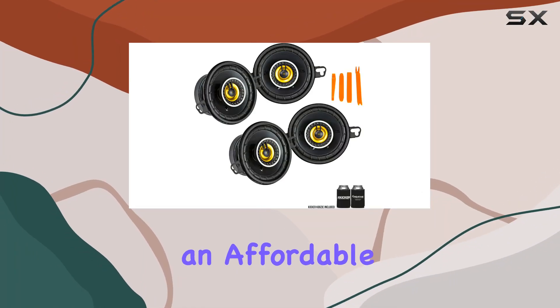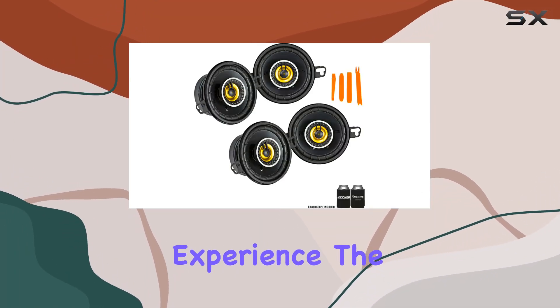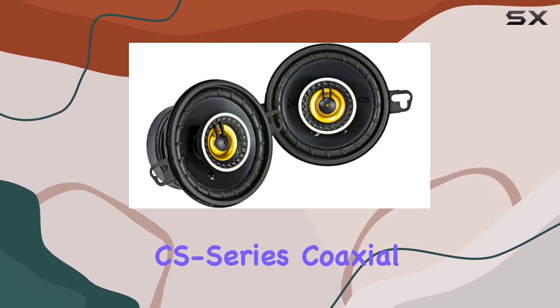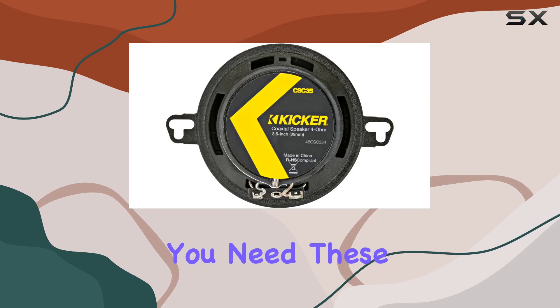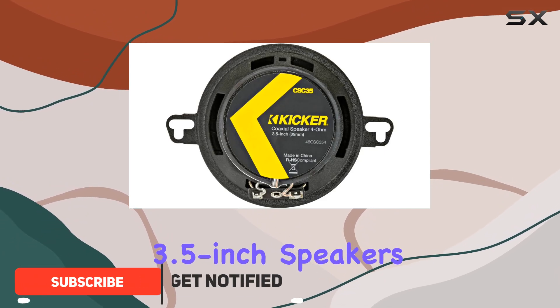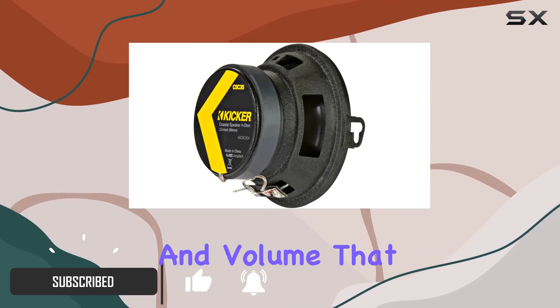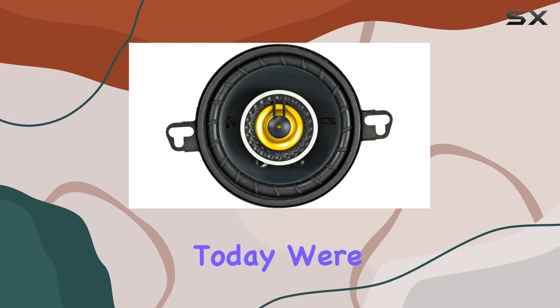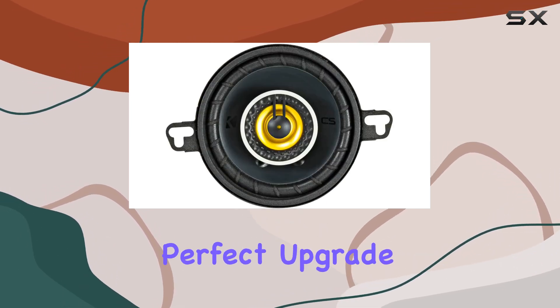If you've been searching for an affordable way to enhance your car's audio experience, the Kicker 46CSC354 CS Series coaxial speakers might just be what you need. These 3.5-inch speakers are designed to deliver clarity and volume that far surpasses factory-installed speakers, and today we're going to dive into why these might be the perfect upgrade for your vehicle.